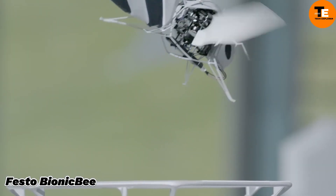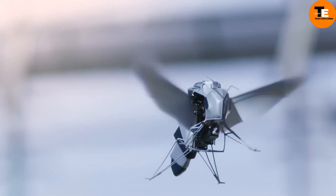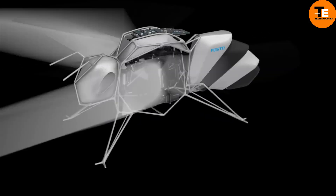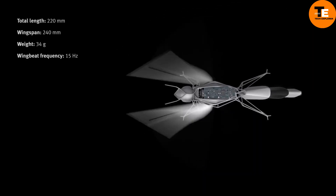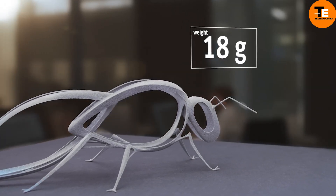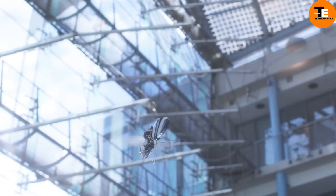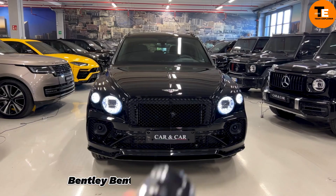German company Festo has added a robotic bee to its impressive lineup of robotic insects, which already includes spiders, dragonflies, and butterflies. These engineers are teaching the robotic bees to fly in swarms — currently up to 10, but envisioning hundreds or thousands in the future. Each bee, handcrafted with precision, weighs only 34 grams and measures 22 centimeters in body length with a 24-centimeter wingspan. Their wings can tilt 180 degrees forwards and backwards, powered by an electric motor, with movements coordinated by a computer tracking each bee's trajectory in real time.